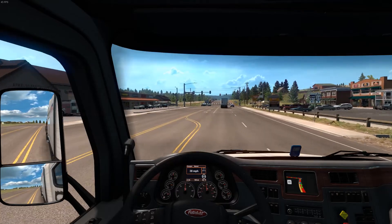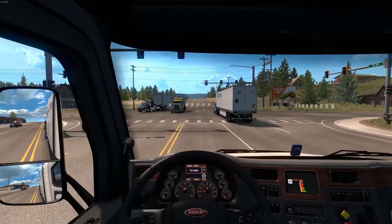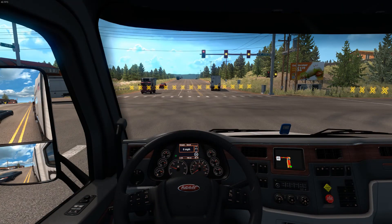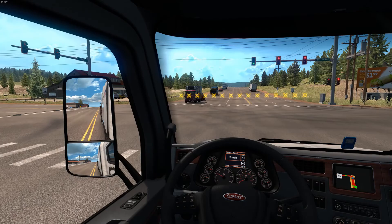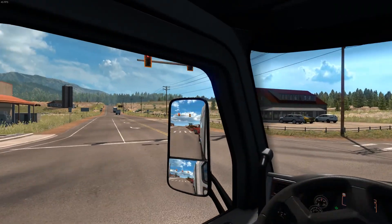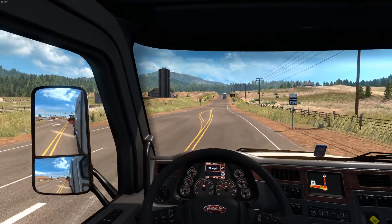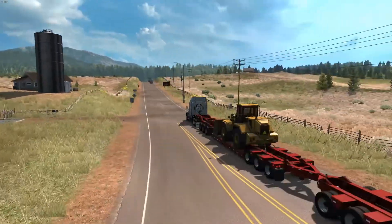Looks like we're coming up to the delivery point — should be the mine. It kind of goes off into some hilly bits, let's hope. Yeah, we get the green light — it looks like it will be, because I can see some mounds over here. Positive mounds!